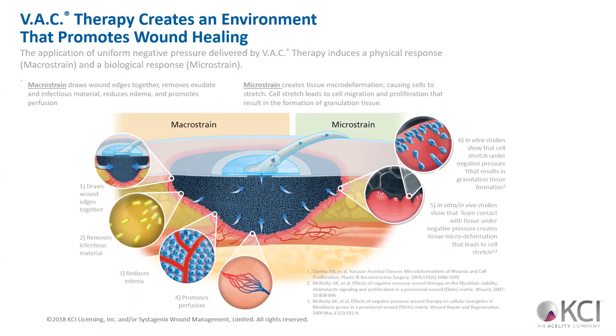Application of negative pressure increases both physical and biological responses. The physical response is what they call the macro strain response — wound edges are drawn together, infectious material is removed, swelling is reduced, and perfusion of blood vessels is promoted, increasing overall blood flow. At the micro strain level, foam contact tissue under negative pressure creates a micro deformation leading to cell stretch — increasing cells' ability to absorb water and allowing greater granulation tissue formation. Overall, it has a six-mechanism effect on the wound itself.